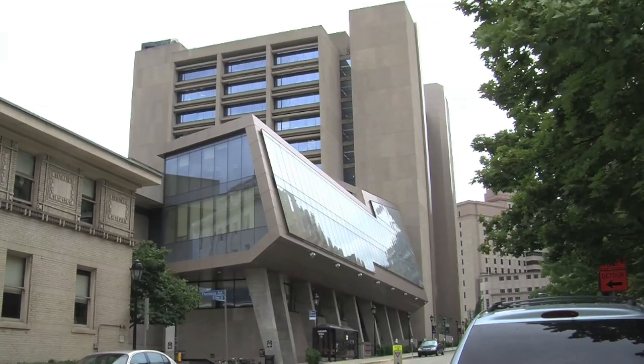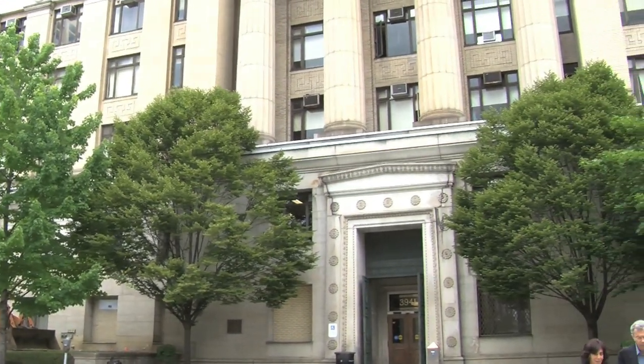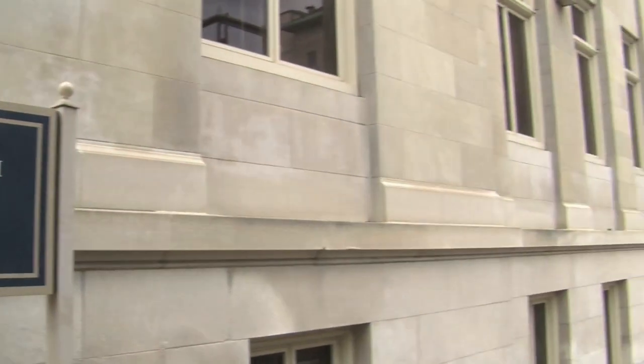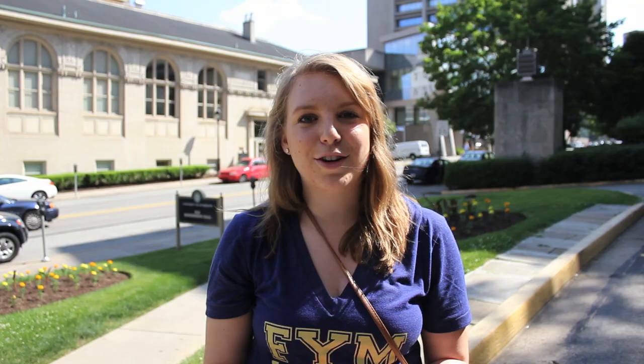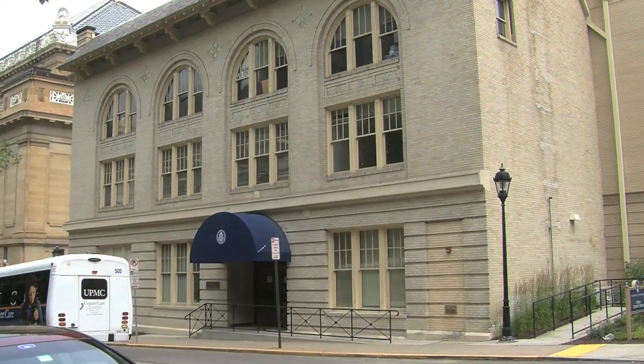Right now we're on O'Hara Street, which houses a whole bunch of academic buildings, such as Allen, Benetum, Thaw, and the old engineering building. It also has Thackeray, which houses all of the undeclared undergraduate advising. And lastly, it has the O'Hara Student Center, which is a great place to study during the school year, but during orientation it has a whole bunch of events that you'll get to go to.